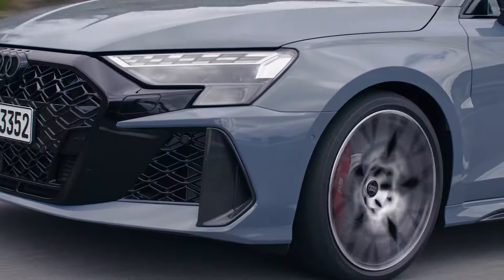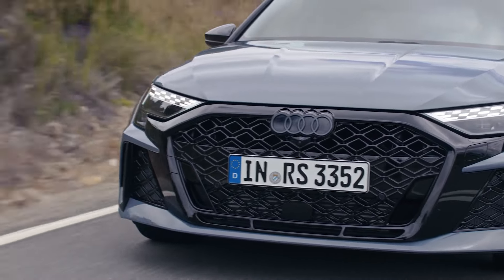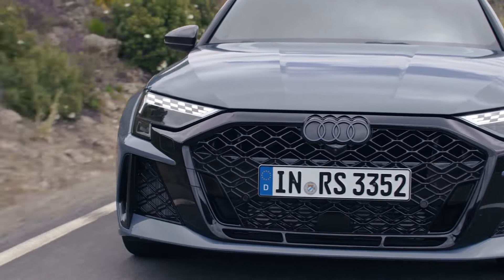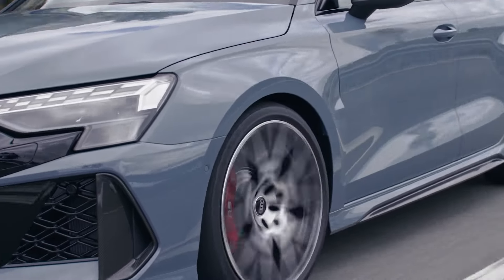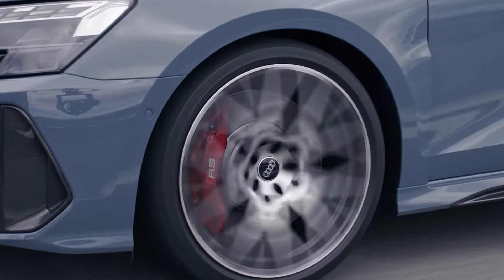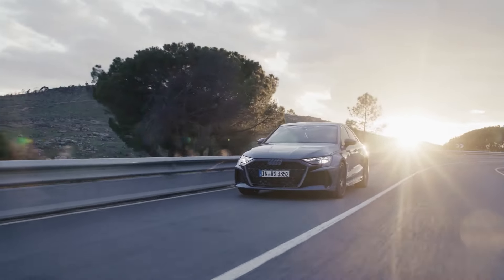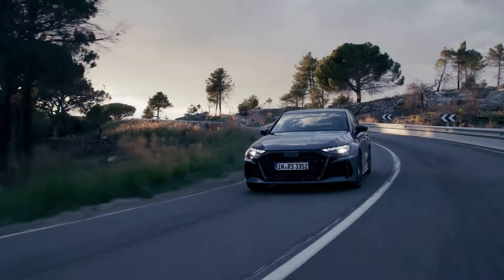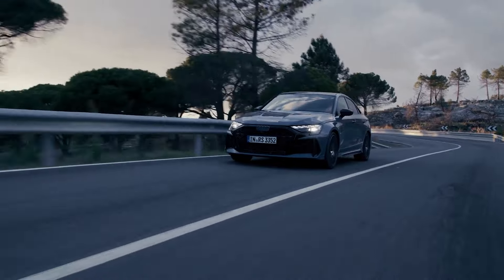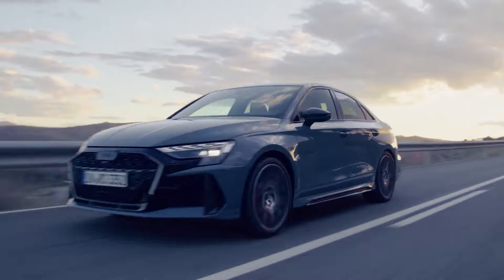Audi has placed particular emphasis on updating the chassis of the 2025 RS3, recalibrating the all-wheel drive, electronic stability control, adaptive dampers, and brake-based torque vectoring system. The car can now achieve higher cornering speeds. These enhancements were put to the test at the Nürburgring, where the 2025 RS3 set a record for compact cars with a lap time of seven minutes and 33.123 seconds.